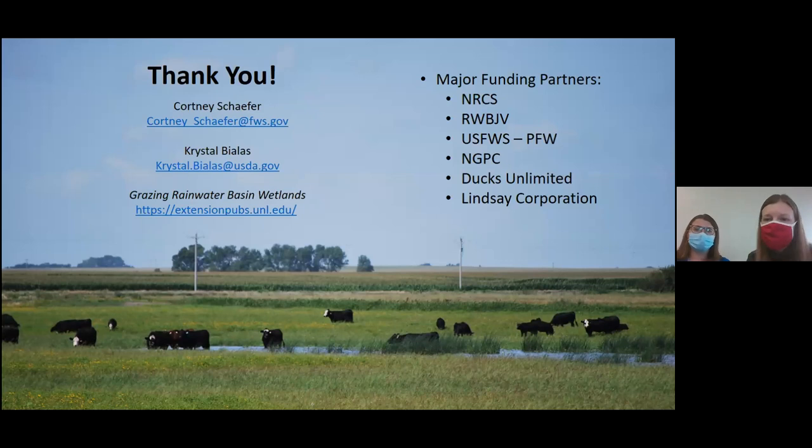Now that we've captivated a bunch of wildlife biologists with cow photos, we want to take a minute to acknowledge all our major funding partners — without them none of this would be possible. Our email addresses are up there if you have any questions, and we wanted to share the link for the grazing Rainwater Basin wetlands paper we've alluded to. If you go to the UNL website and search the title 'Grazing Rainwater Basin Wetlands,' you'll be able to download a full copy. Thank you very much — we'd be happy to take questions or hear some of your grazing success stories from properties you manage.